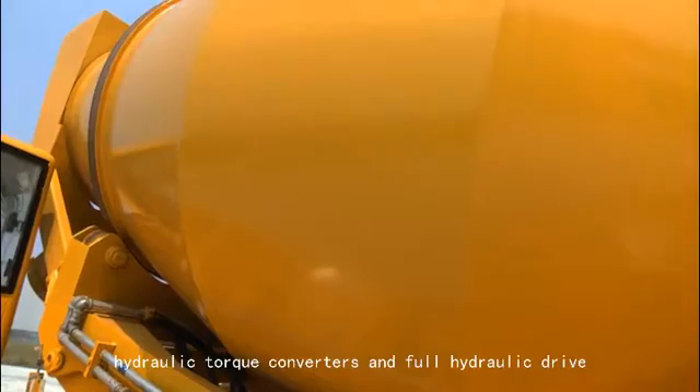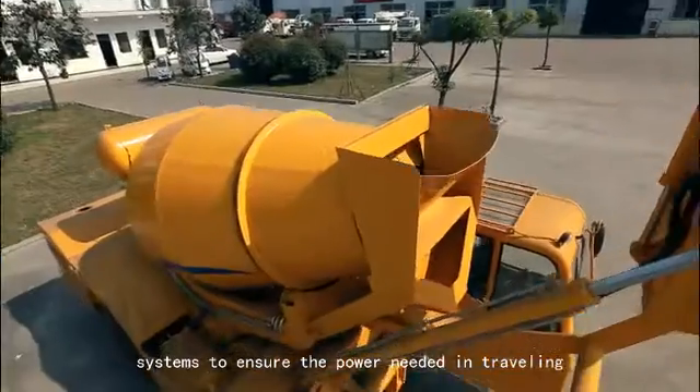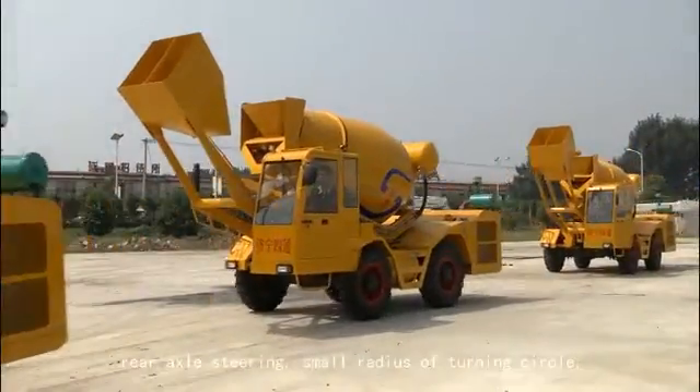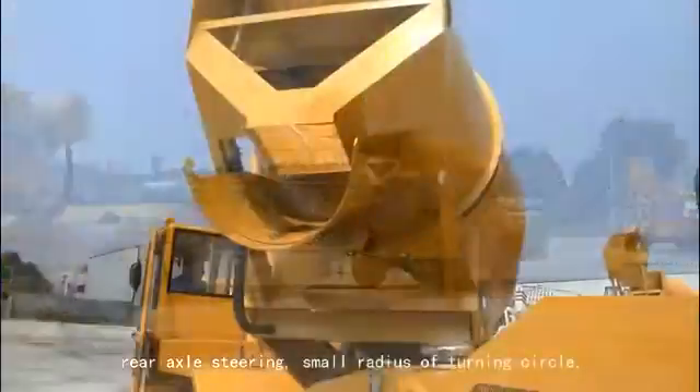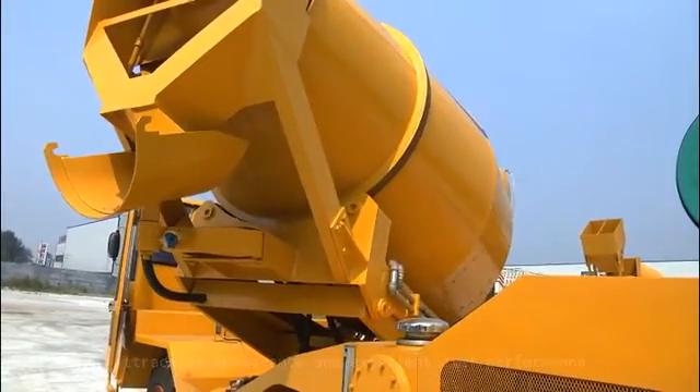The trucks use high-powered diesel engines, hydraulic torque converters, and full hydraulic drive systems to ensure the power needed in traveling, stirring, and working, featuring four-wheel drive, rear axle steering, small radius of turning circle, safety in operation, easy operating methods, attractive appearance, and excellent cost performance.